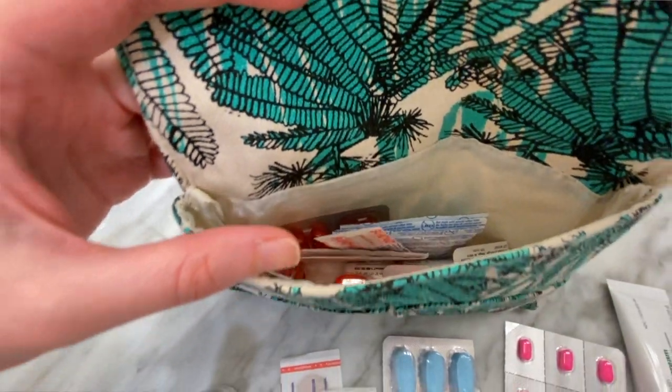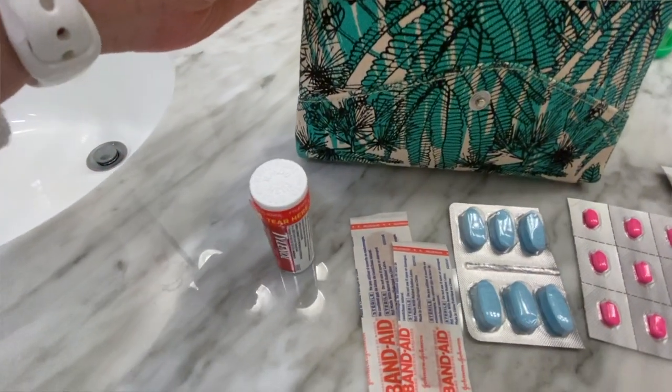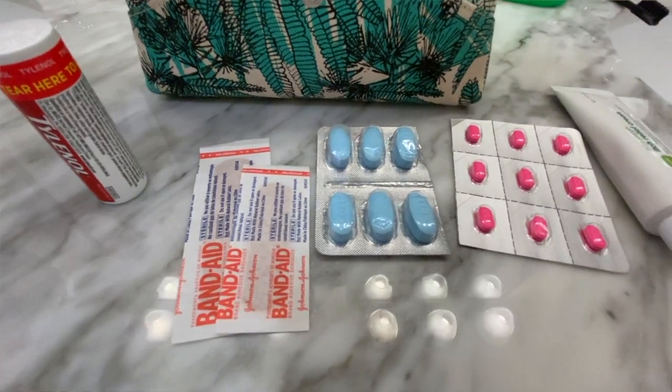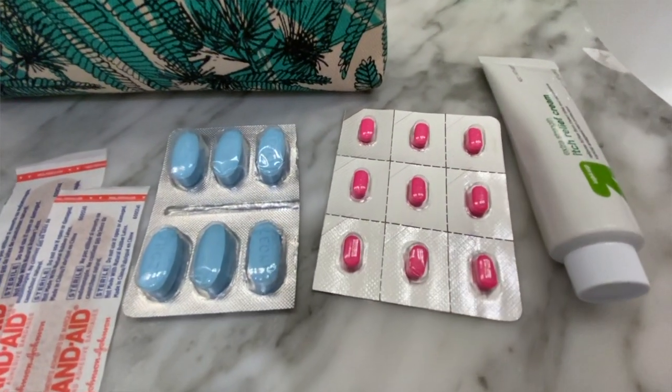We always travel with a first aid kit. This just happens to be mine, and we typically travel with things like allergy medication, Benadryl, Tylenol, Band-Aids, things of that nature. This is always pre-packed, and I typically look through it and refill anything that we might've used from the trip before. This is definitely something you don't want to travel without, because you never know when you're going to need something like that, and it saves you the hassle of going and finding it somewhere else.